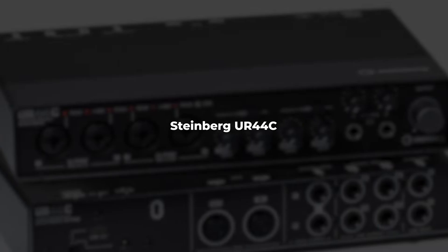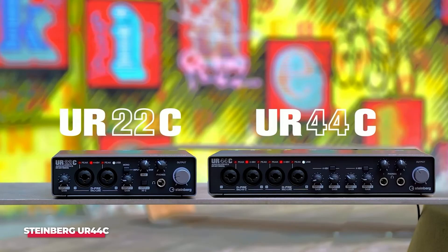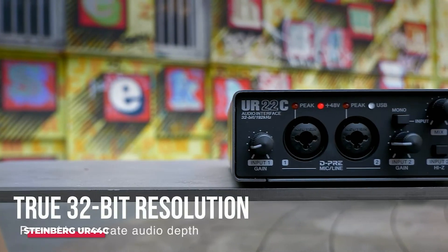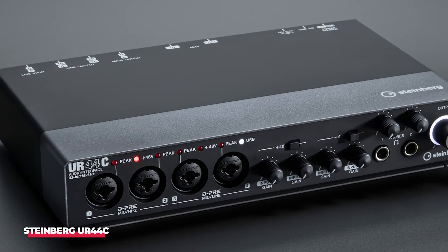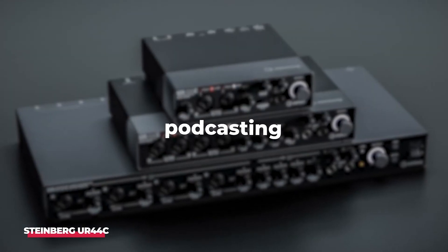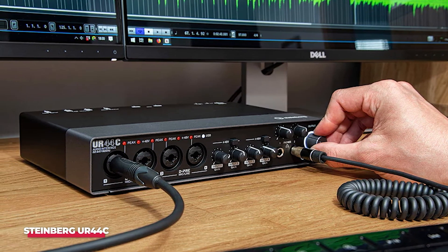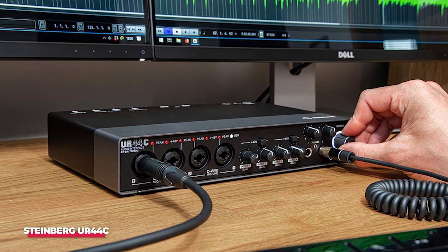Number 2: Steinberg UR44C. The Steinberg UR44C is a game-changer for those who value connectivity as much as sound quality. With six inputs and four outputs, the UR44C allows for multiple sources to be recorded simultaneously, making it an ideal choice for band recordings, podcasting, or streaming sessions. Each input features high-quality DPRE preamps, which are known for their transparent sound, making it a favorite among many professional studios.